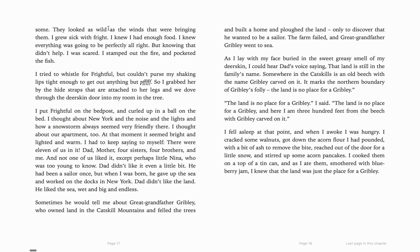And there again, that's another personification — "wild as the winds that were bringing them." "I grew sick with fright. I knew I had enough food. I knew everything was going to be perfectly all right. But knowing that didn't help. I was scared. I stamped out the fire and pocketed the fish. I tried to whistle for Frightful, but I couldn't purse my shaking lips until I had enough time to get out anything but a pfft. So I grabbed her by the hide straps attached to her legs and we dove through the deerskin door into my room in the tree. I put Frightful on the bedpost and curled up in a ball on the bed. I thought about New York and the noise and the lights and how a snowstorm always seemed friendly there."